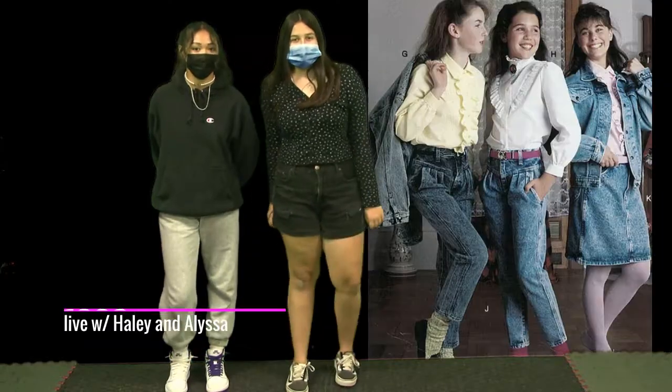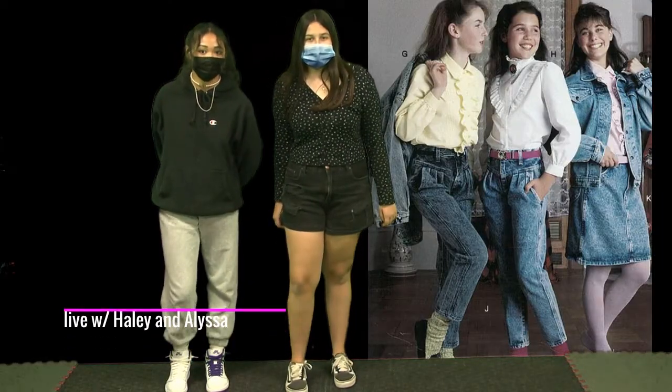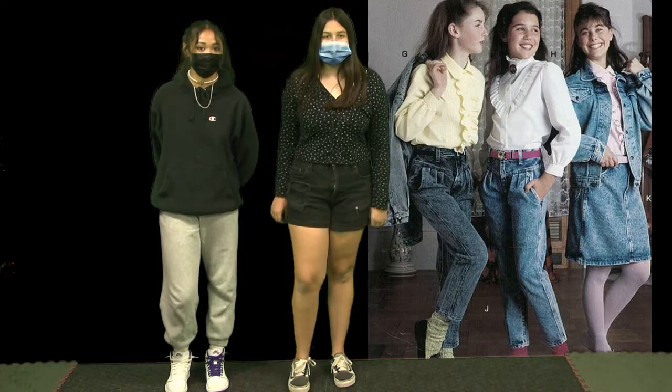During the 1980s, denim had an uprise. Things like jeans and jean jackets were trendy, and more loose clothing was worn.